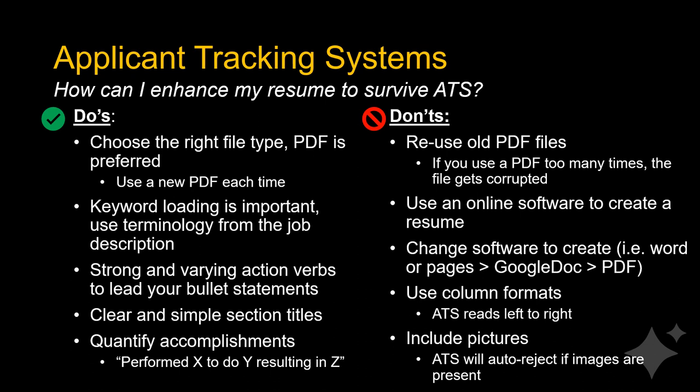Refrain from using online software or programs to create a resume, as they often lock you into templates that are hard to customize. Don't change software to create a resume — for example, using MS Word or Apple Pages, then uploading it to Google Docs and saving it as a PDF. When the file changes software too many times, it can pick up background formatting that can alter the look of your final resume.